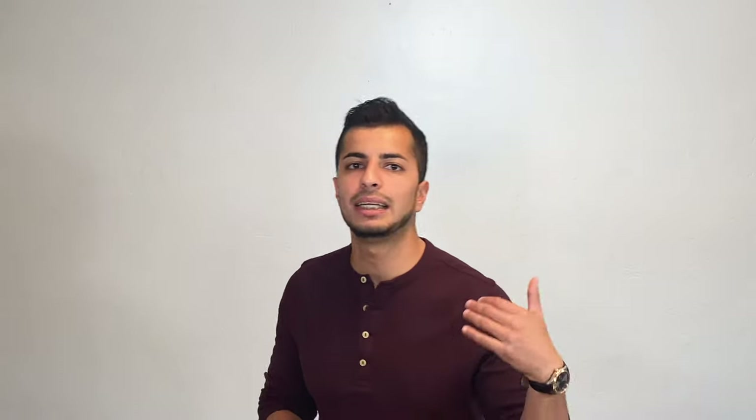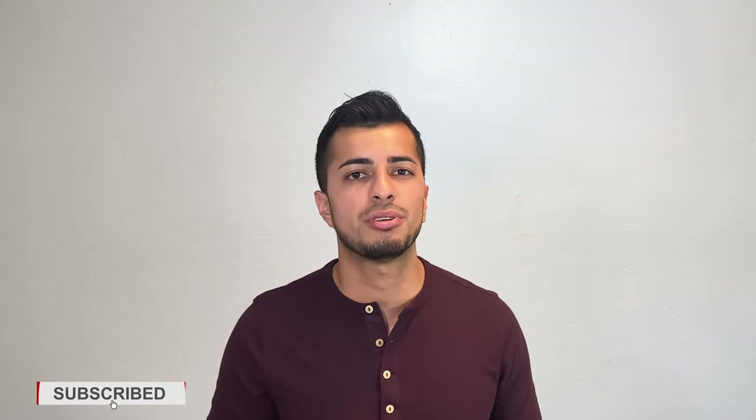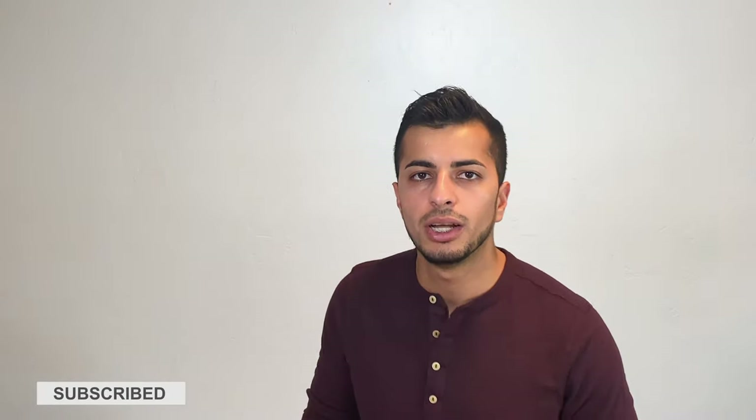Alright guys, that does it for today's video. Hopefully you enjoyed it. Also, if you're someone that needs more help when it comes to their style and image and you want some unbiased advice, links are down below for a free style consultation. There are also links for virtual services offered as well. Give us a like, comment, and subscribe, and I'll catch you guys later.